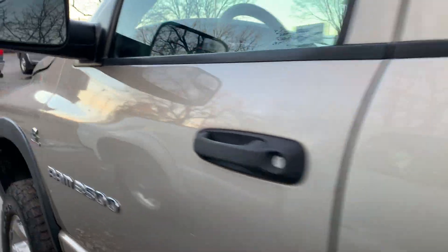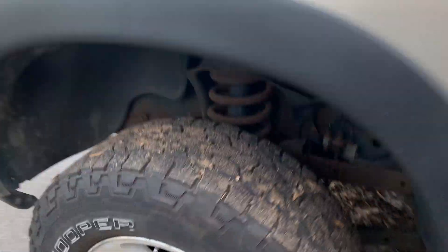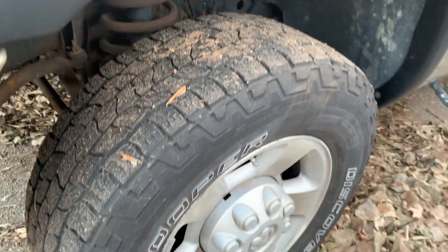As you can see it's got a couple of dings and dents here and there. Tires are 10-ply heavy load Cooper tires, about 60%.